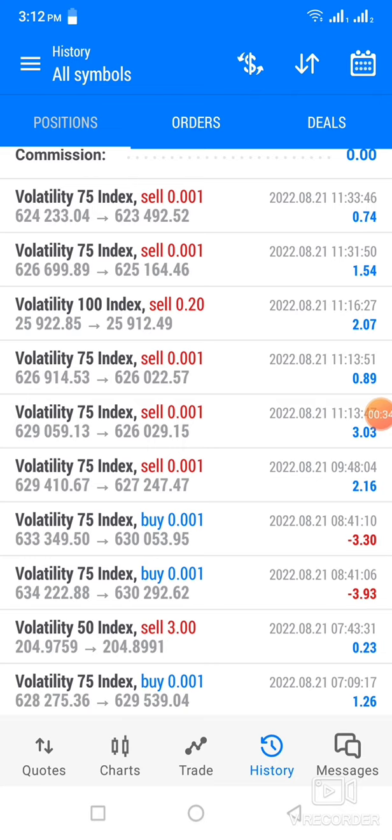Thereafter, I closed two trades in red: $3.93 and $3.30. It's almost $7 lost there.